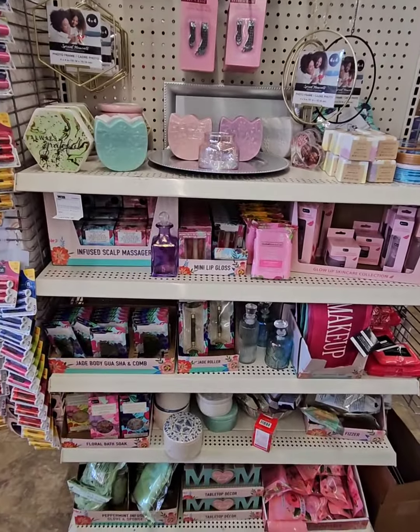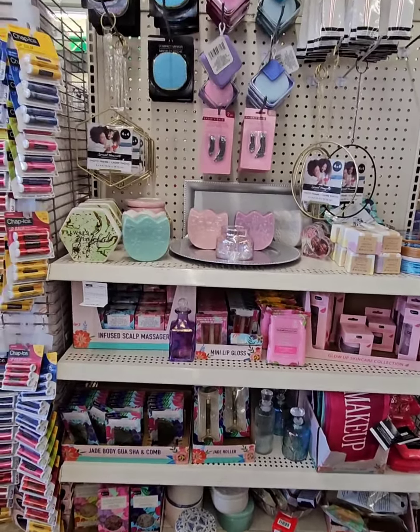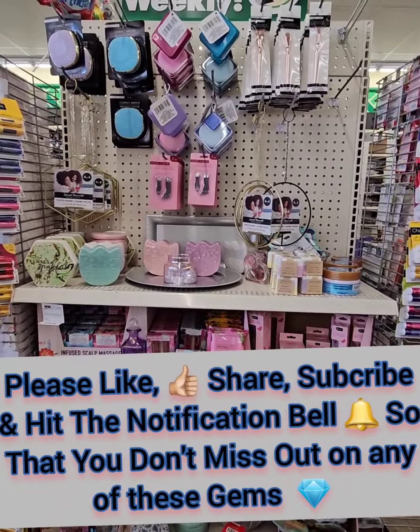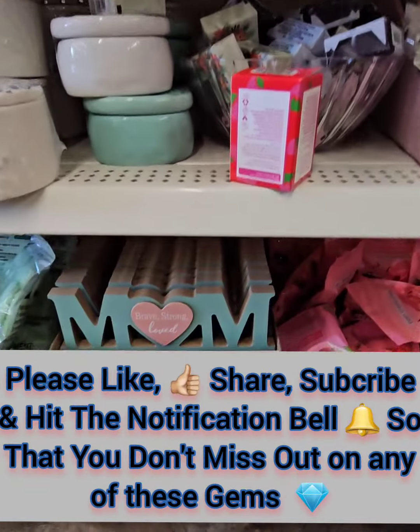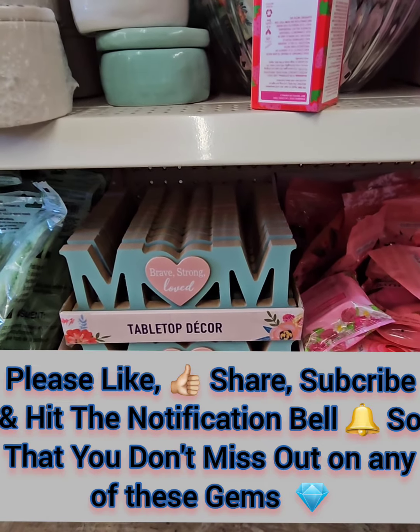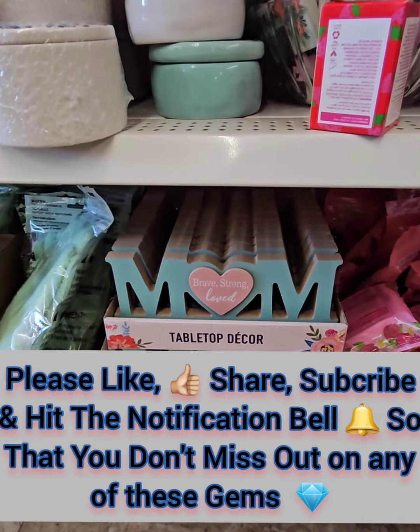I want to start with this beautiful display here. They have items to make baskets for Mother's Day or just for your everyday essential needs. They have these beautiful tabletop decor pieces that say Mom, Brave, Strong, and Loved. So those are amazing to add to a gift for your mother.